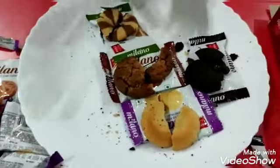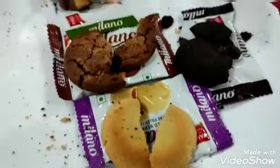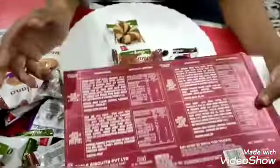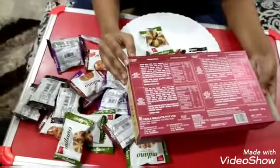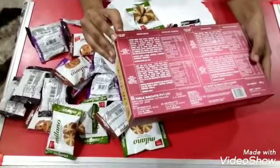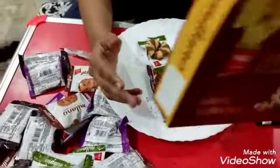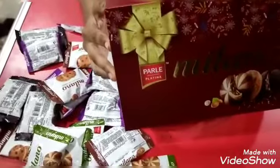If you want to know about the price, it's very affordable — it's 150 rupees. You get so many different varieties of cookies for 150. Have fun, have it. Hope you like it. Thank you and stay tuned for our next video.